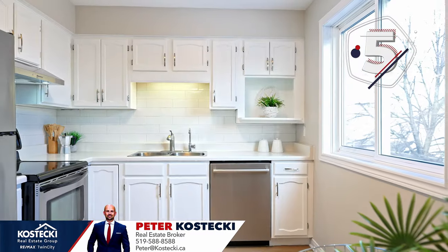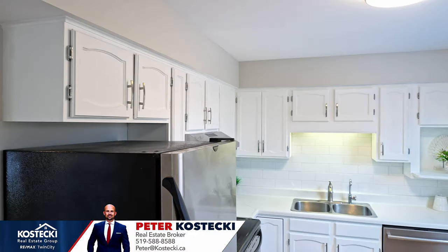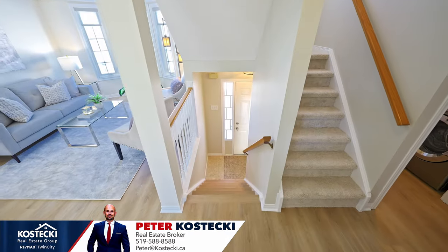Number five: eat-in kitchen. Wrapping up the main floor, we've got this nicely appointed eat-in kitchen, perfect for the whole family. You have plenty of cabinetry, subway tile backsplash, and a peaceful view of the backyard.